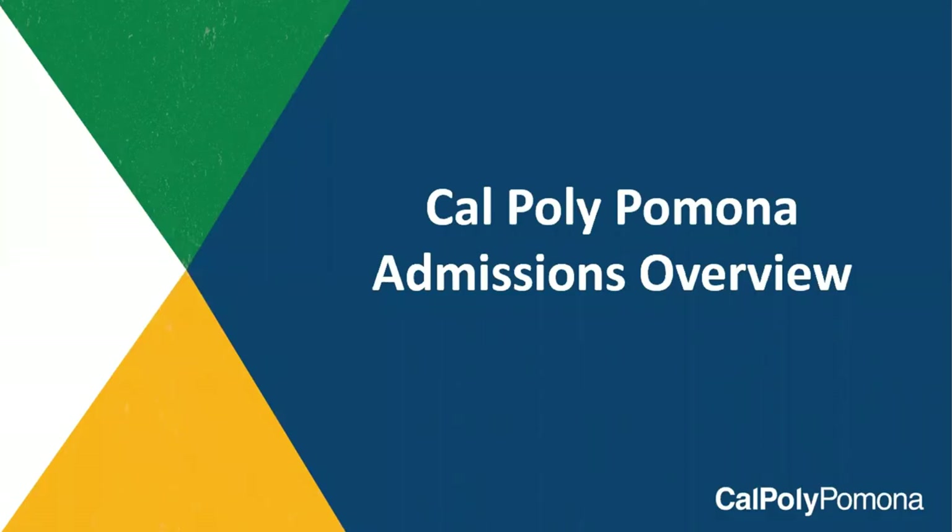Thank you for considering Cal Poly Pomona as your future academic home. We're excited that you're interested in learning more about our amazing university. My name is Tracy Liu and I'll be spending the next few minutes sharing with you the need-to-know information as you consider applying to Cal Poly Pomona.